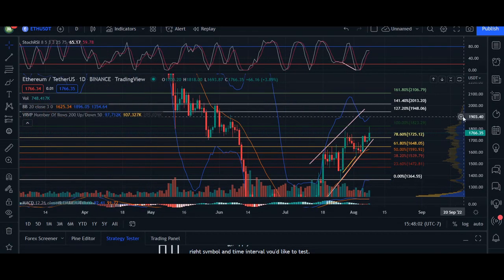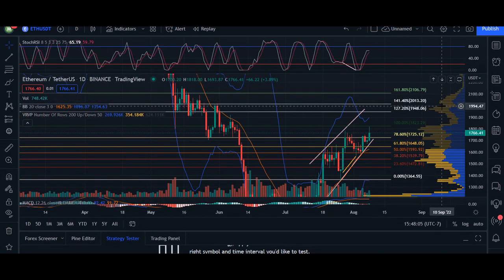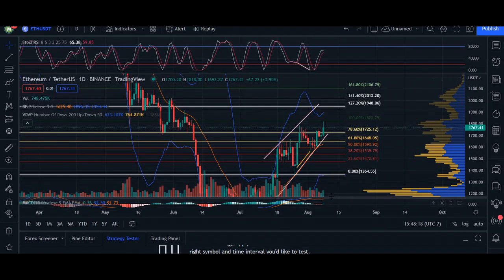So where I'm hoping that we can get is our volume indicator. We can see that this is the next peak. As we are leaving out of this cluster of volume, this is going to be our next target, roughly around the 127 of our Fib chart at $1,948. So again, if momentum is pretty strong, we're going to break through that resistance line, and that is going to be our next target.